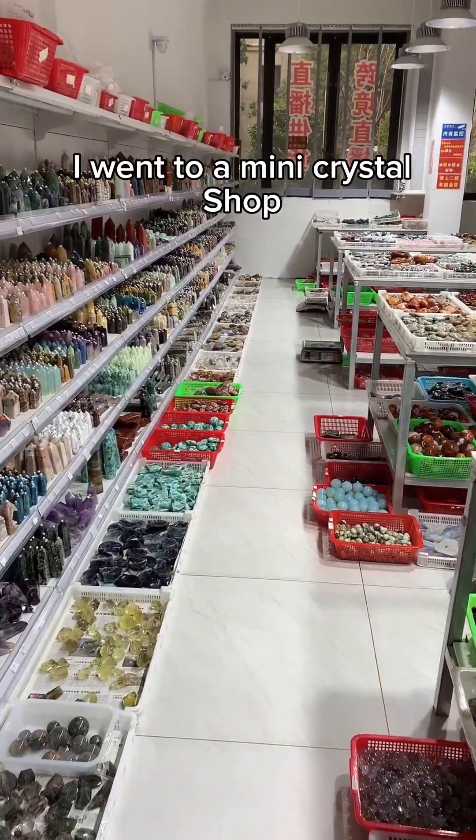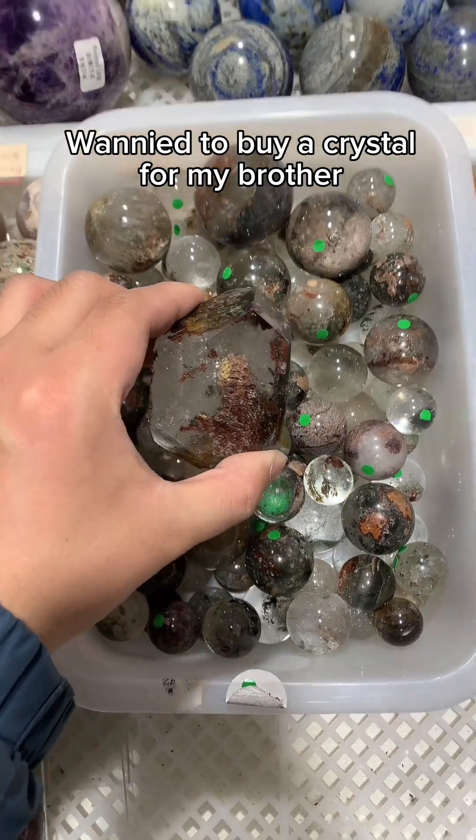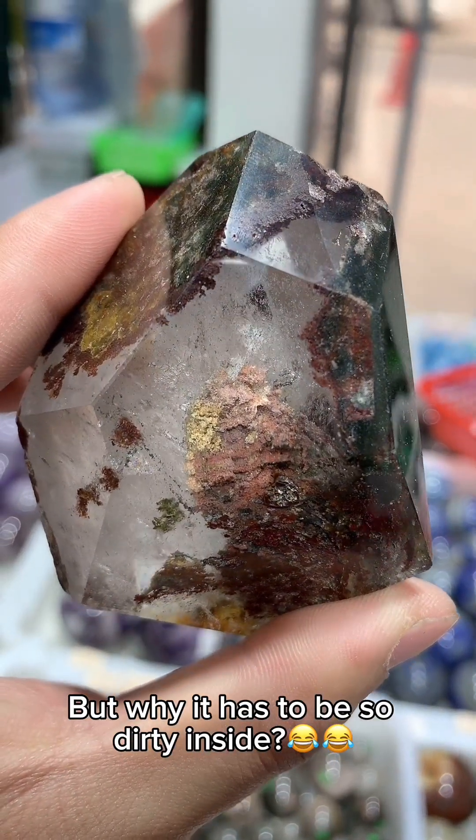I went to a mini crystal shop wanting to buy a crystal for my brother. But why does it have to be so dirty inside?